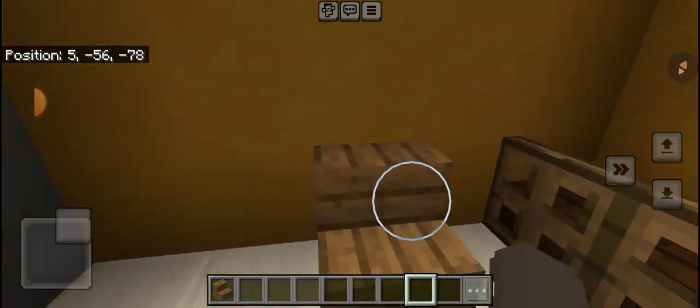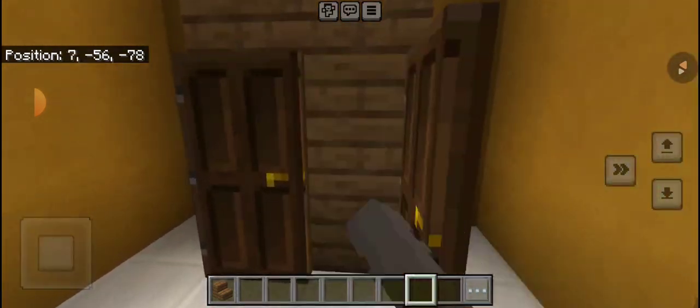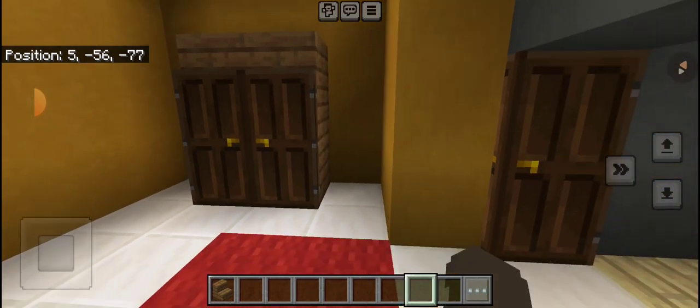Over here is a baby room with a chair, so you can reach the baby. The closet.